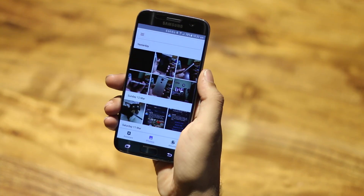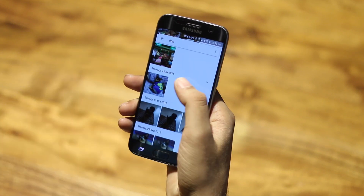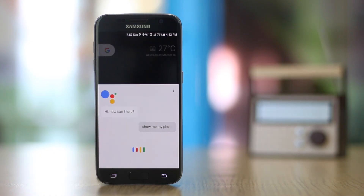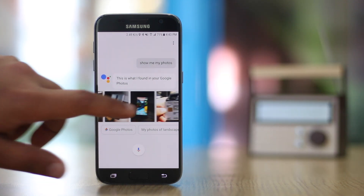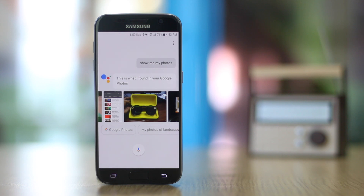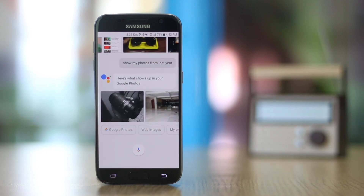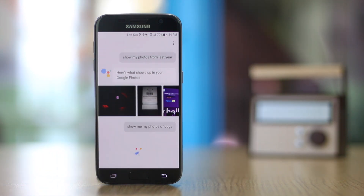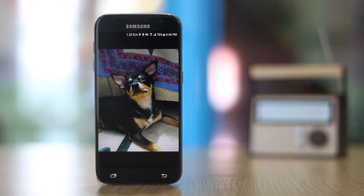People who use Google Photos can use Google Assistant to check out their pics and get results about specific events, dates, and subjects. Just say 'OK Google, show me my photos.' You can refine results by saying 'show my photos from last year' to filter by date, or 'OK Google, show me my photos of dogs' to filter by subject — much better than manually scrolling through all your pictures.